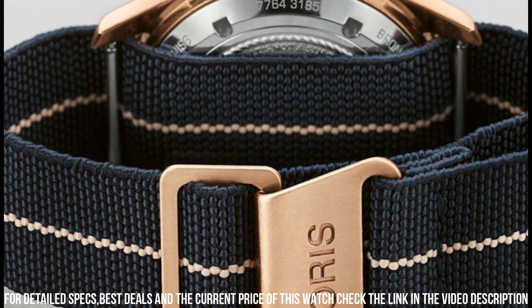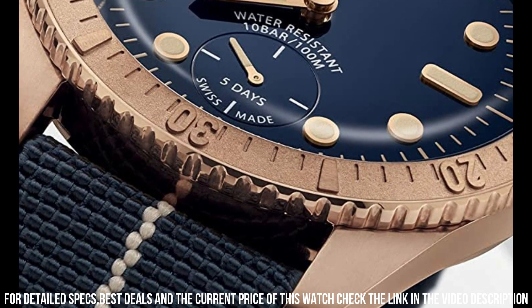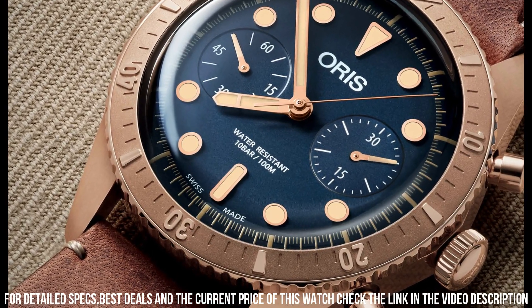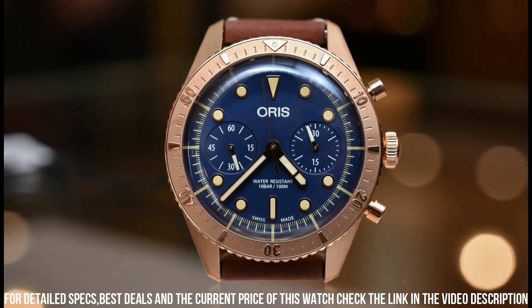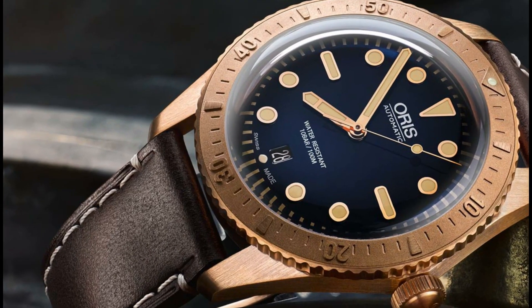Special features: special luxury wooden presentation box. Certificate: limited to 2,000 pieces. Bronze screw-down crown. Movement: caliber 401, automatic self-wind. Water resistant depth: 200 meters.